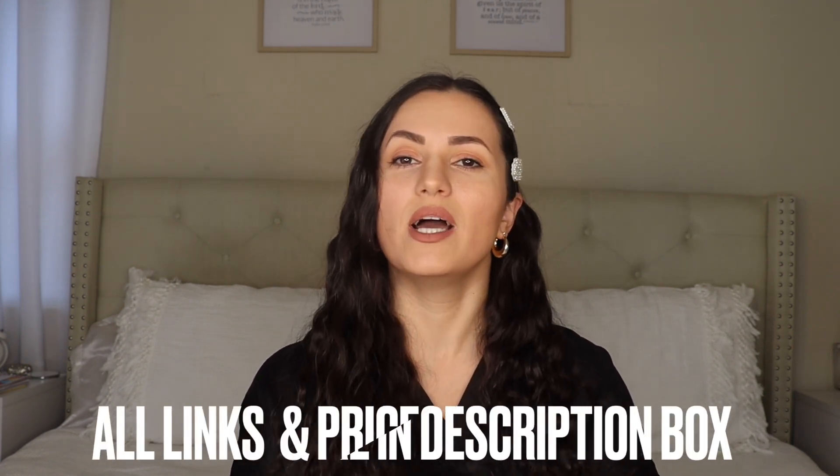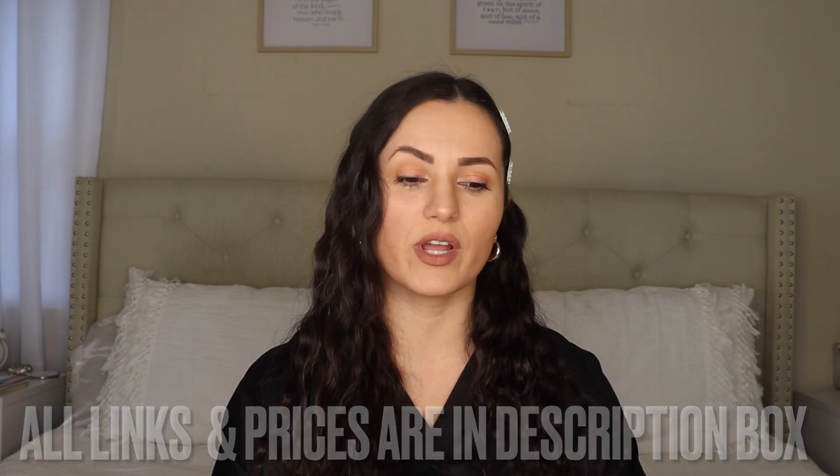Hi everyone and welcome back to my channel. In today's video I have an Amazon fashion haul. These pieces are perfect for the springtime. I just think they're really nice, very great quality, and you guys know I'm all about looking bougie or chic on a budget. Let's get right into this haul.